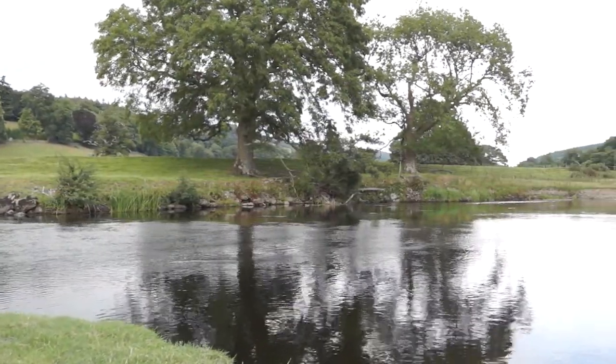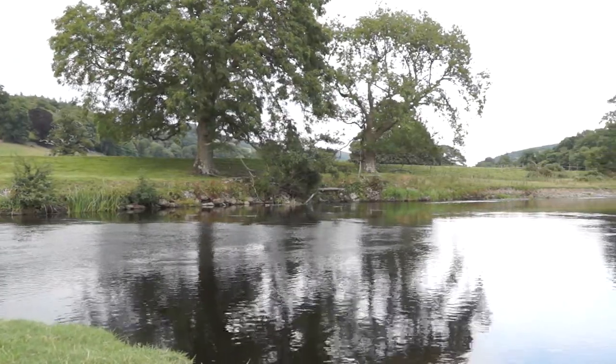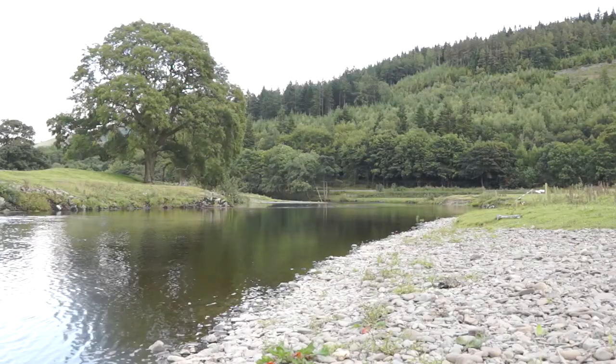There is little need for wading here and access to the river is convenient and easy. A short walk from the car park across one field takes you to the river.